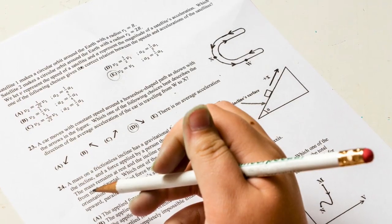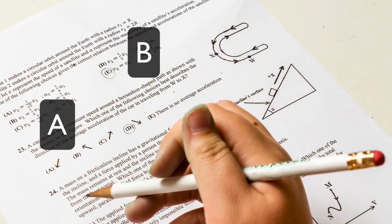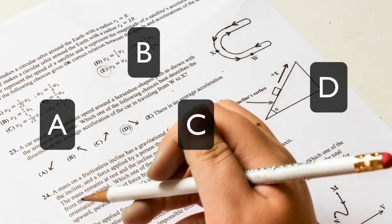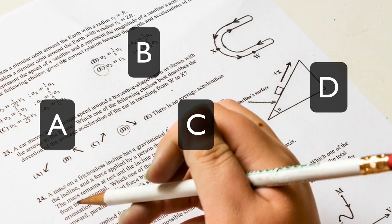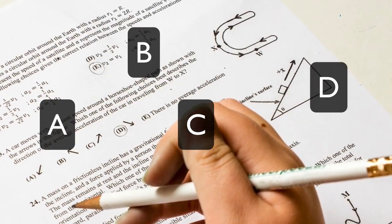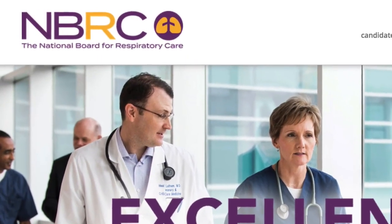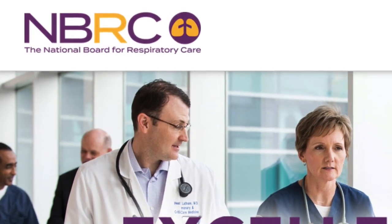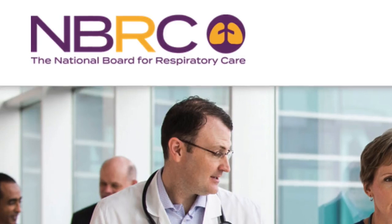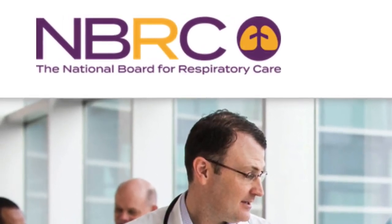The TMC exam is composed of multiple choice questions with four possible answers: A, B, C, or D. You must select the best of the four answers. Unfortunately, there may potentially be two answers that could be interpreted as correct, but according to the NBRC, it's expected that you will be able to select the best answer of the two. Most of the questions will distinctly have one answer that is clearly the correct choice, but just remember two could possibly be correct — you just have to select the best answer.